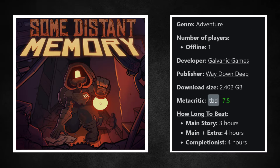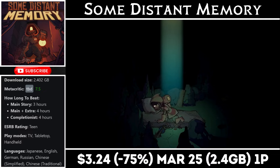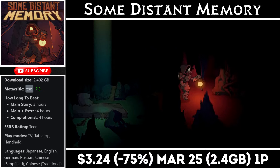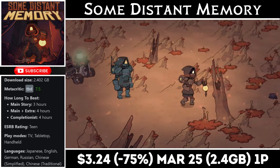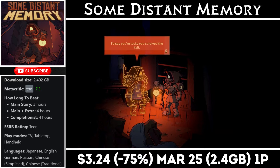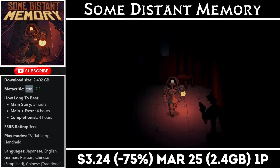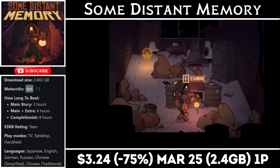Some Distant Memory is a single-player narrative-driven adventure game set 300 years after the apocalypse, offering about three to four hours of gameplay with a download around two and a half gigs. It covers some pretty heavy topics, and due to the short runtime it's easy to pick up and finish in one or two sessions. It's more about exploring and discovery than anything else, so be prepared for that going in. Right now it's on sale for just $3.24, marked down to an all-time low, with the deal ending on the 25th.